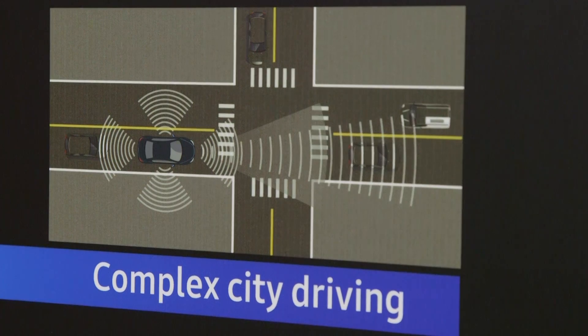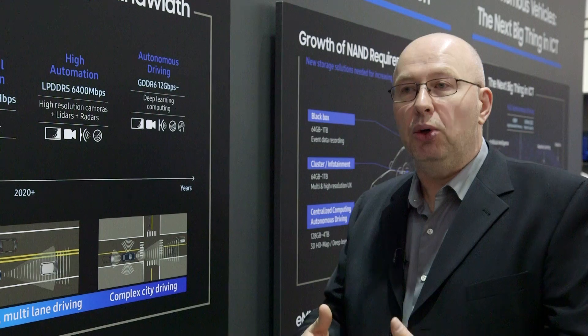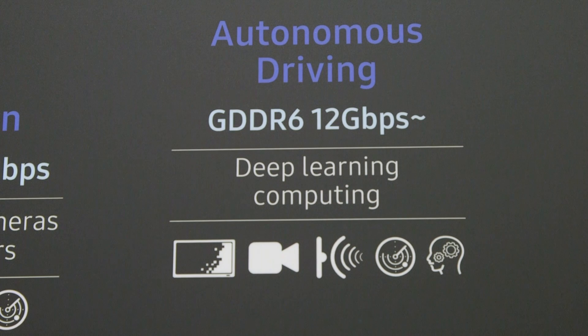And finally, if we look at the ultimate phase — which is that your car can drive in a city — we're obviously going to need to improve all of these sensors, but the bigger growth is going to come from the requirement for deep learning computing and AI.